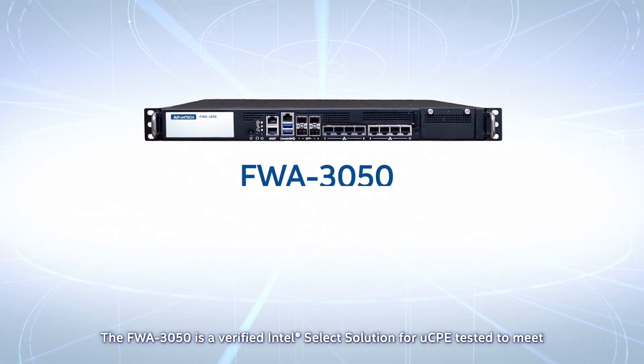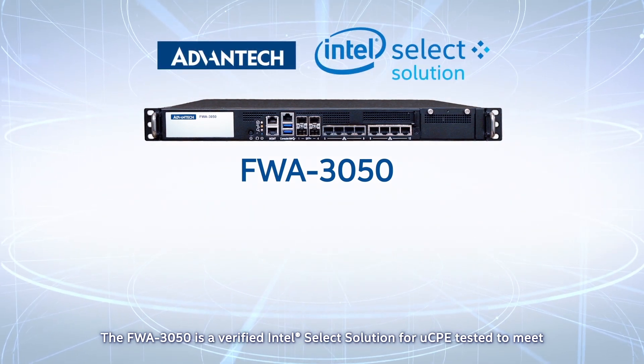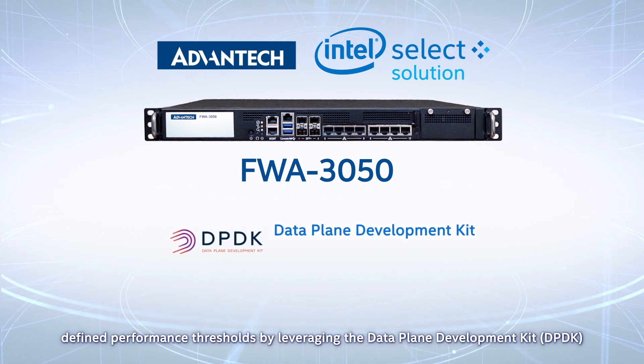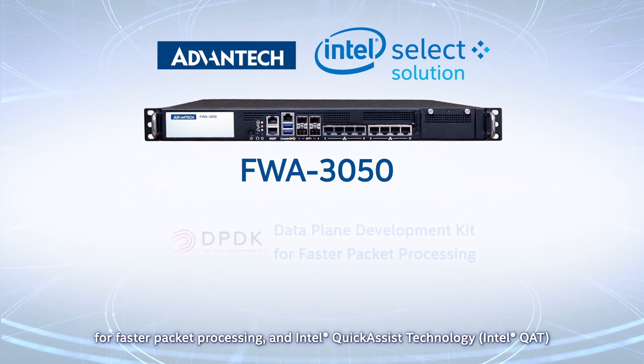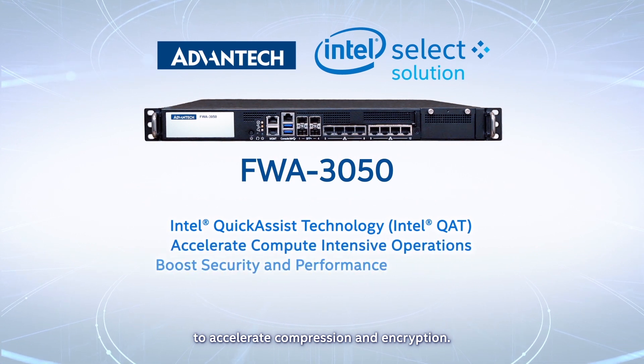The FWA 3050 is a verified Intel Select Solutions for UCPE, tested to meet defined performance thresholds by leveraging the Data Plane Development Kit for faster packet processing and Intel Quick Assist technology to accelerate compression and encryption.